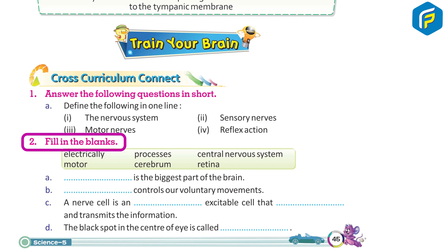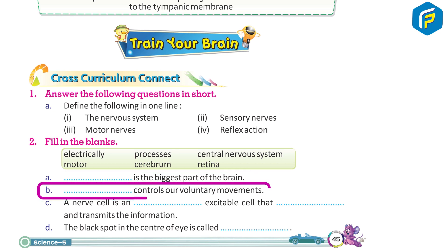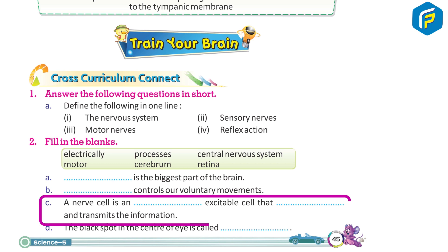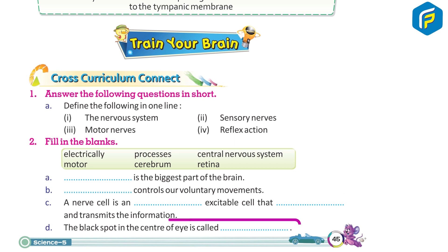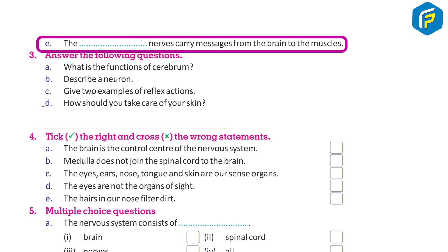Fill in the blanks: A. Dash is the biggest part of the brain. B. Dash controls our voluntary movements. C. A nerve cell is a dash excitable cell that dash and transmits the information. D. The black spot in the center of the eye is called dash. E. The dash nerves carry messages from the brain to the muscles.